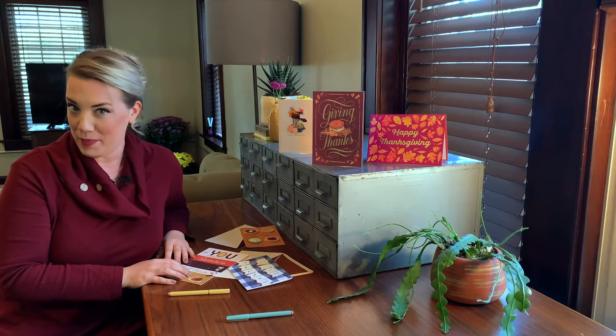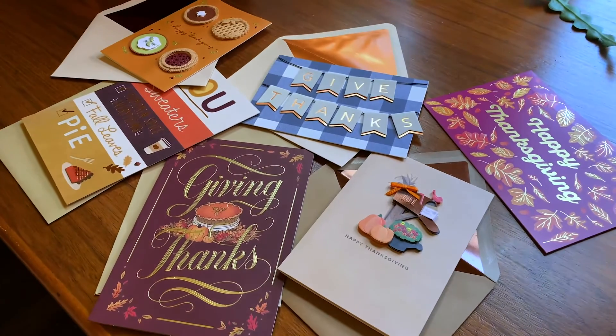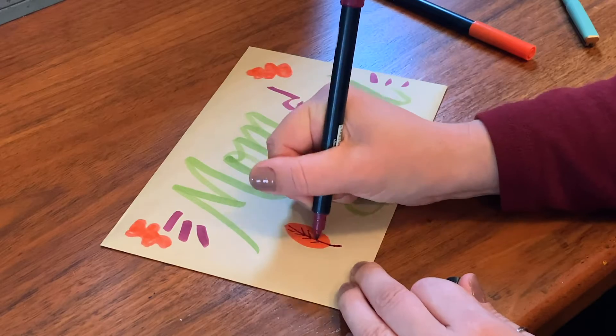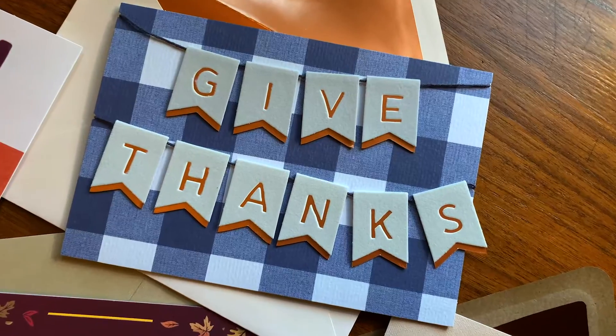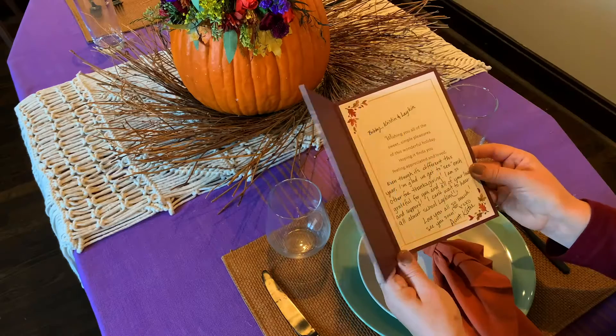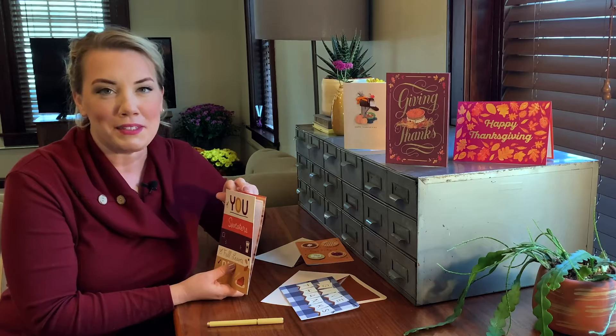Now that all the food is squared away, let's get to the thanks part of Thanksgiving. I'm going to take a little time and write a personal note to each one of my guests to show them how grateful I am to have them in my life. These gorgeous cards are giving me all kinds of inspiration to share personal stories with each one of them. And then over dinner, we're going to open them up and read them aloud to each other and feel a little bit closer as a family.